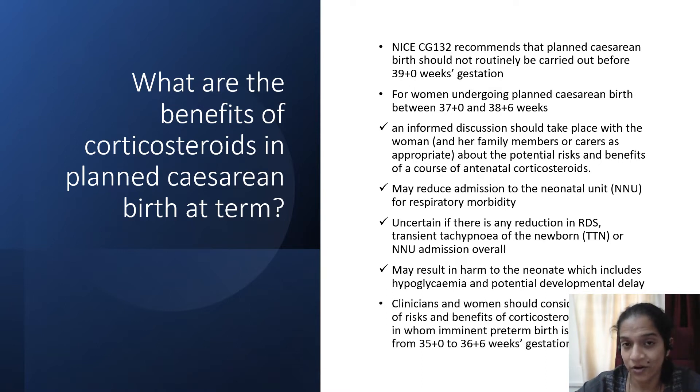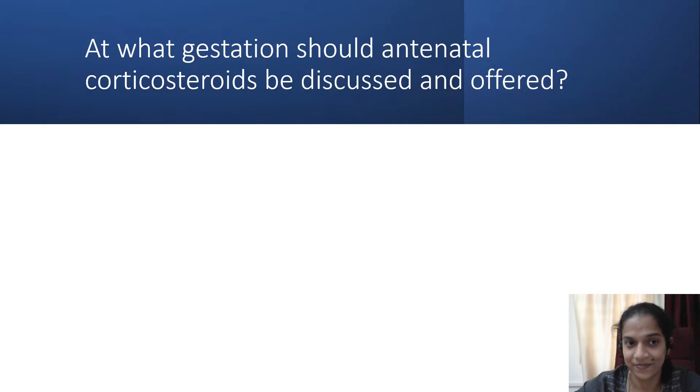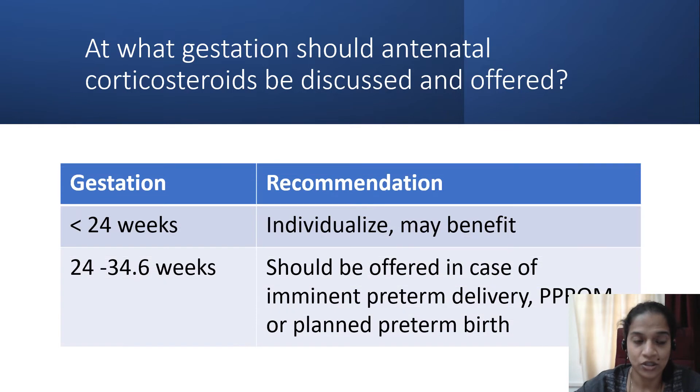As far as administration of corticosteroids between 35 and 36.6 weeks is concerned, we again need to weigh the benefits versus the risks. Between 24 to 34.6 weeks of gestation, steroids should be administered in case of imminent preterm delivery, premature rupture of membranes, or a planned preterm birth.